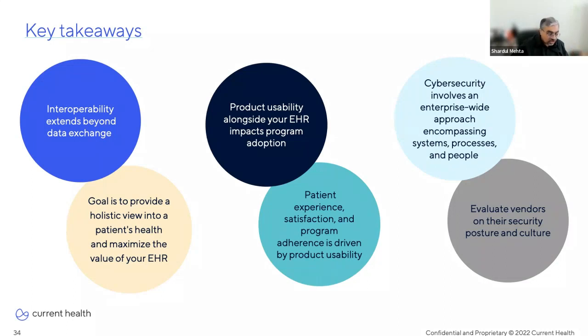And finally on cybersecurity: take an enterprise-wide approach that includes the systems, processes, and people — and that extends equally to your care-at-home platform provider or any vendor you work with. Evaluate those vendors on their security posture and culture of security, which goes beyond just having security certifications. In other words, do they really walk the talk, and would they truly be a partner to you? Consider evaluating them through the lens of the CIA triad model — confidentiality, integrity, and availability — which can be a useful framework to get started.